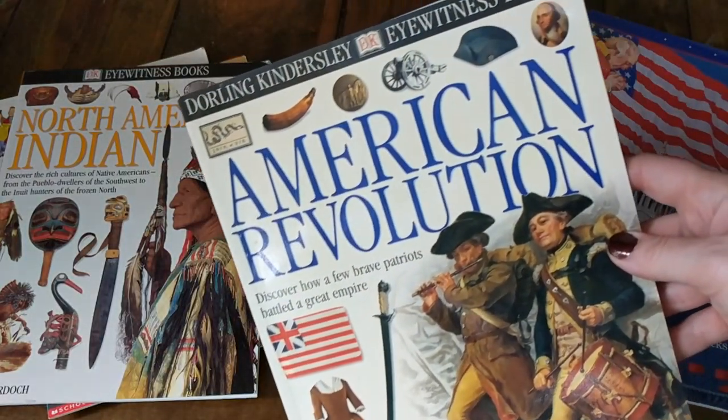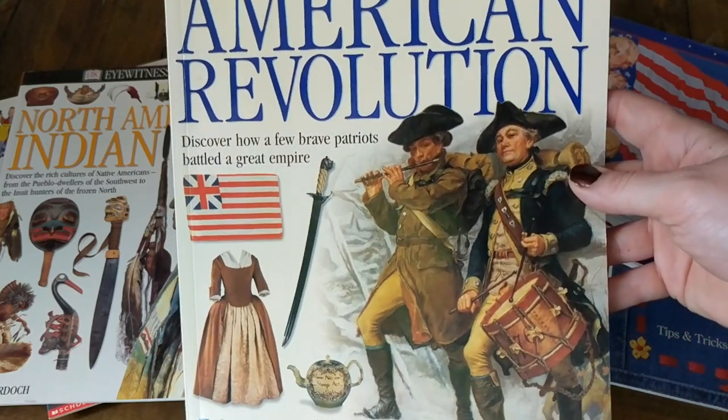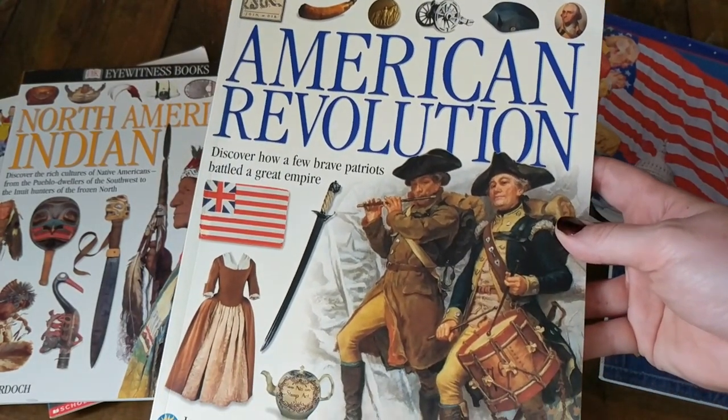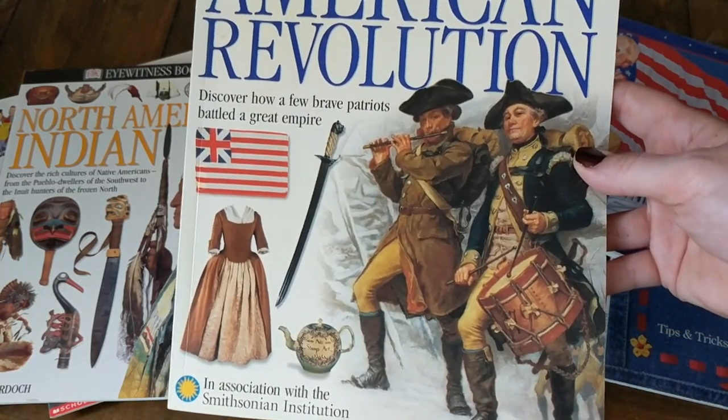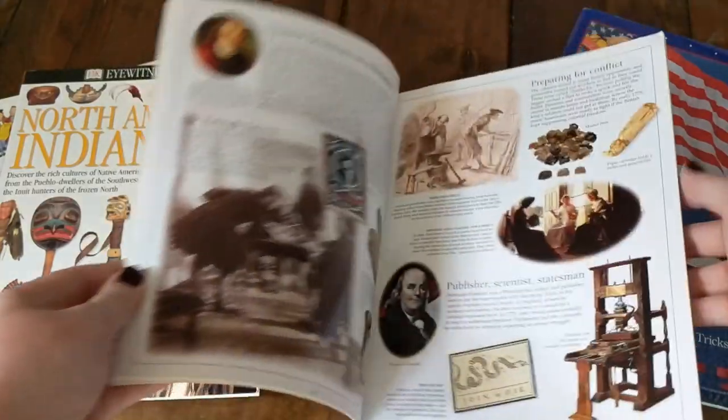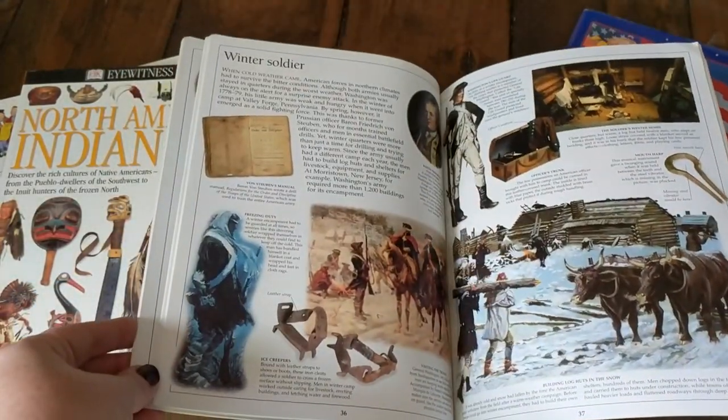The next book is another DK Eyewitness book about the American Revolution. One thing to note is that these DK books are not cheap — they're actually kind of pricey — so I was so excited to find them and put them in the bag. This one is just a bunch of information and pictures all about the Revolutionary War.